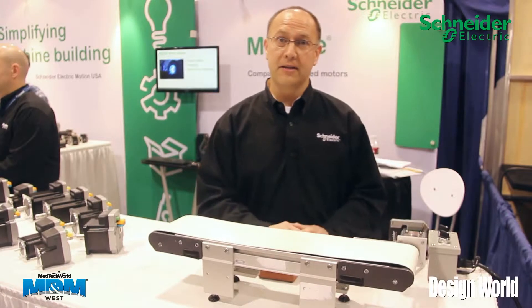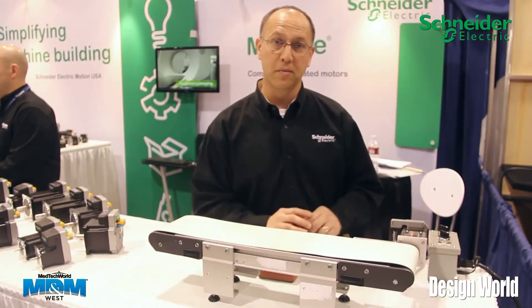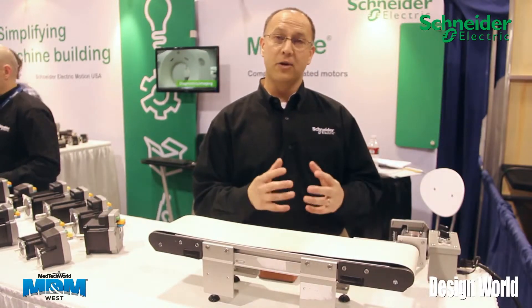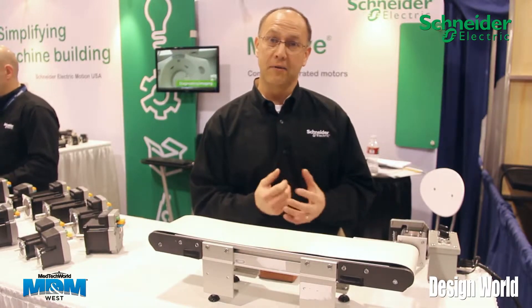What you're looking at here is a conveyor with our Lexium M-Drive, which is a closed-loop stepper-based system. We have HMT technology that's designed to address a lot of the issues that stem from stalling with a step motor.